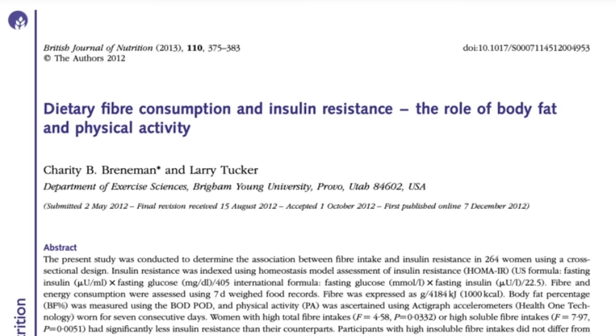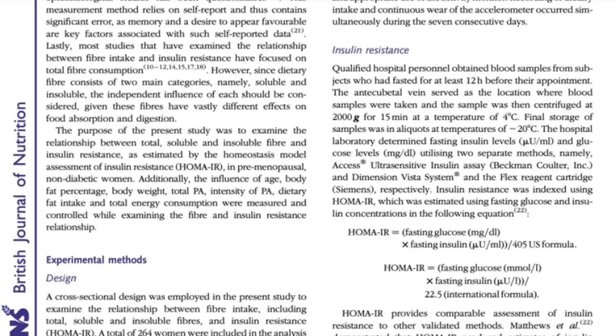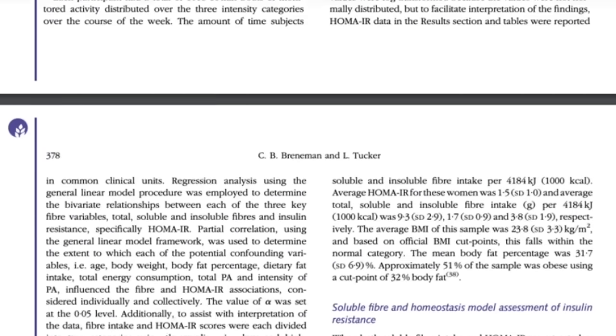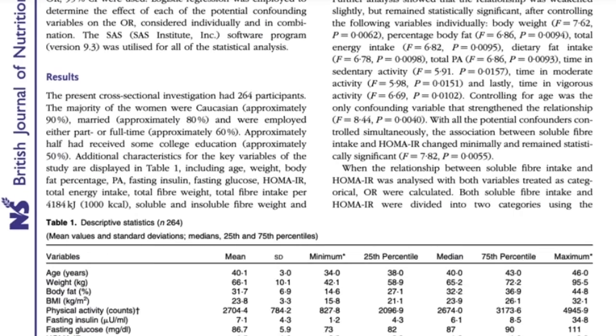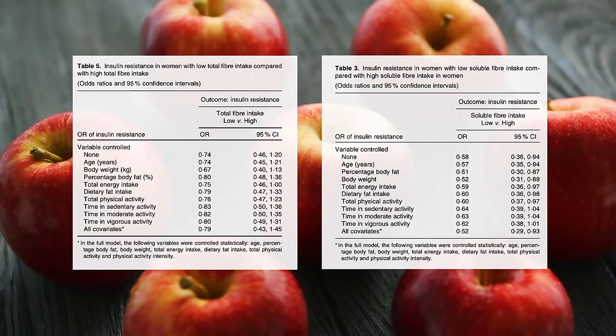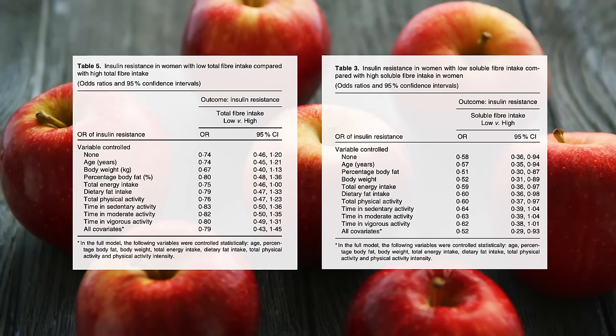There was an interesting study published in the British Journal of Nutrition — a large one. It took a look at 264 people and their fiber intake, specifically their soluble fiber intake, and it found that the higher the amount of soluble fiber, the higher the amount of insulin sensitivity, or lower insulin resistance.